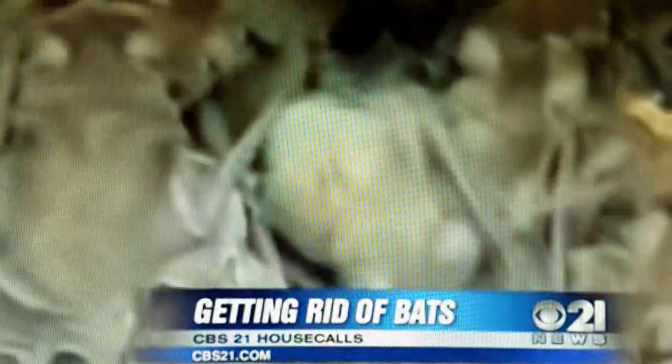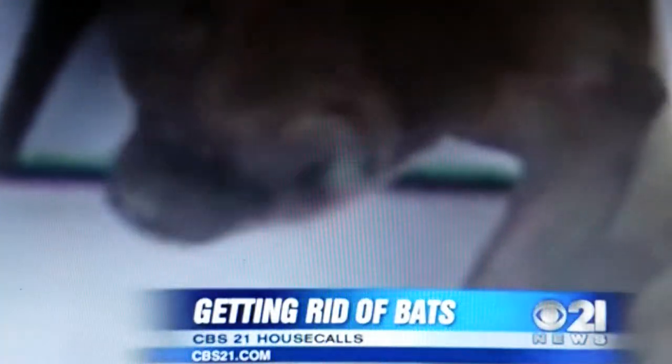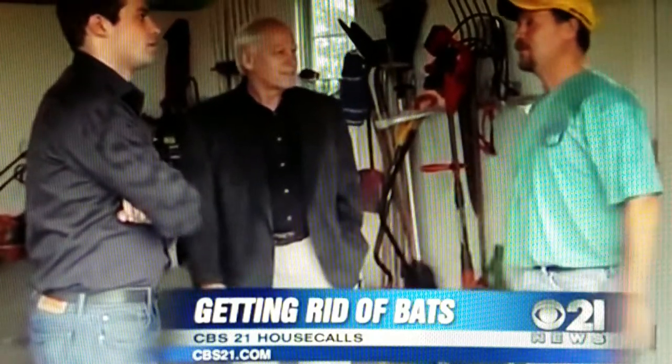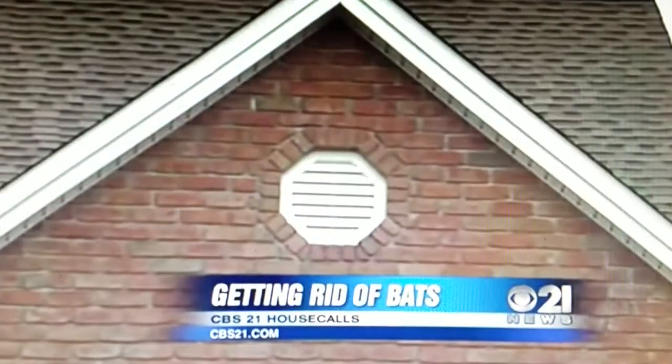Because we have the real thing now — bats! Just look at them. Doesn't have to be Halloween for them to terrify me. They also terrify our viewer John Holland's wife, so he's asked us to try and get rid of them. He says they like to hide out right here, inside the vent that leads into the attic.